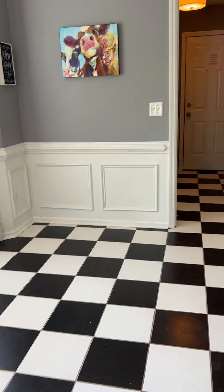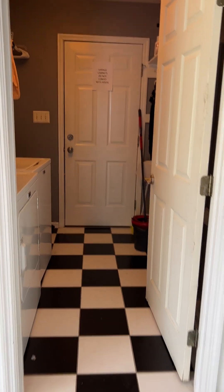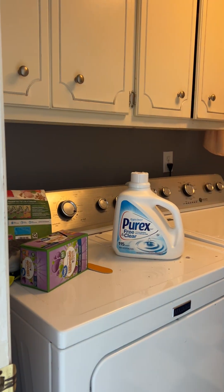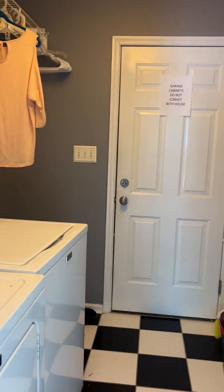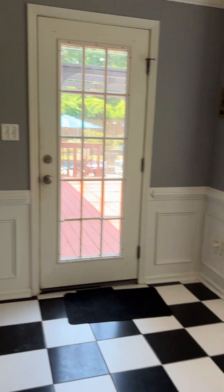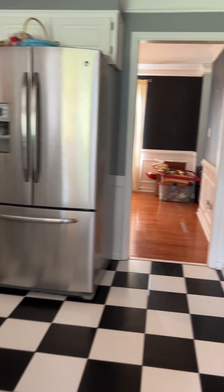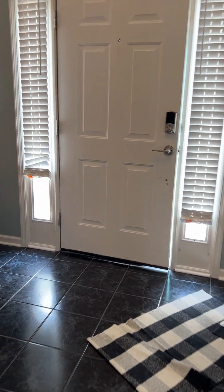To the right of the eat-in kitchen area is your laundry room, which in turn leads to your two-car garage. You have overhead storage and tile floors here in the laundry room.